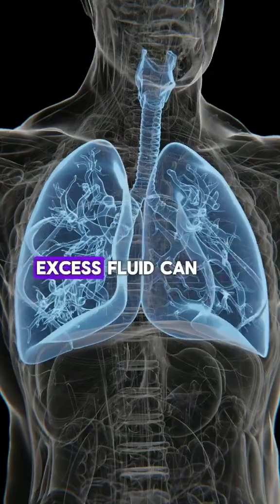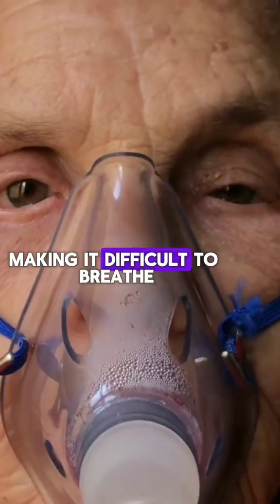2. Shortness of Breath: Excess fluid can build up in the lungs, making it difficult to breathe.